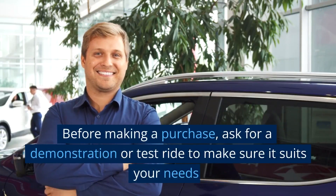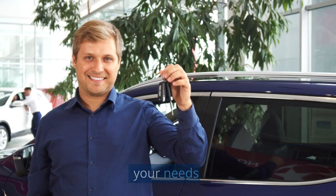Before making a purchase, ask for a demonstration or test ride to make sure it suits your needs.